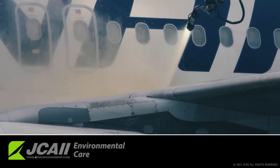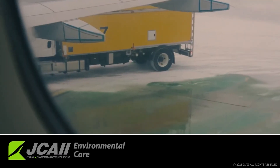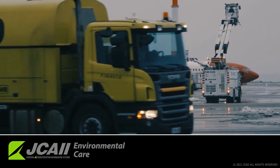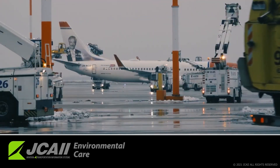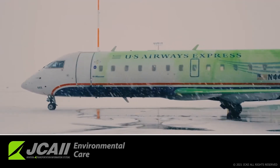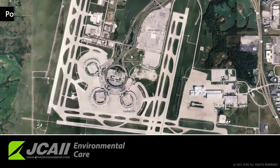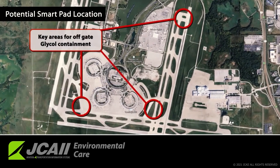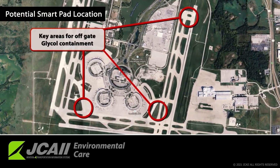As the de-icing world moves to a new level of environmental expectations and safety consciousness, many practices of the past will no longer be acceptable and procedures around safety and chemical disbursement will be more closely monitored and regulated. To start, the overall consensus has been to move aircraft off the gate to a centralized de-icing facility, and many advisory circulars and recommended practice documents support this approach.